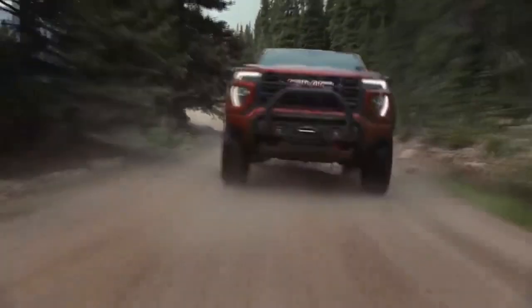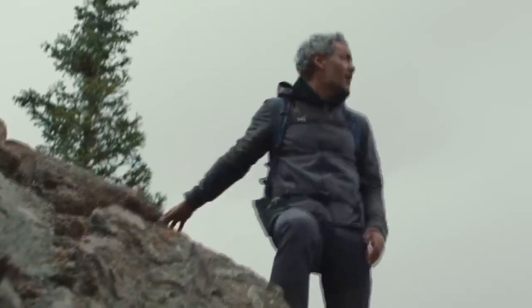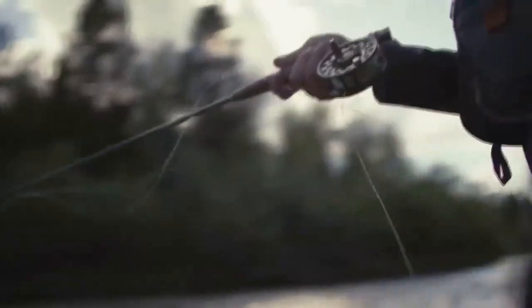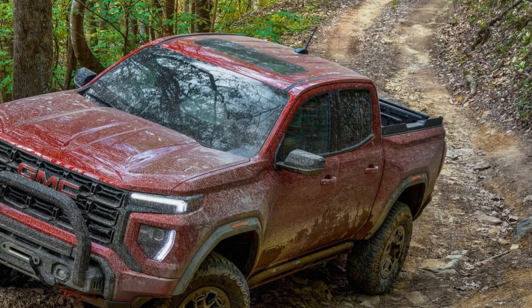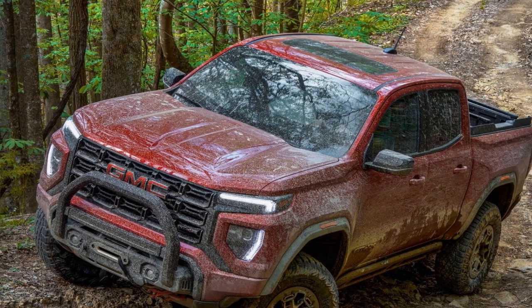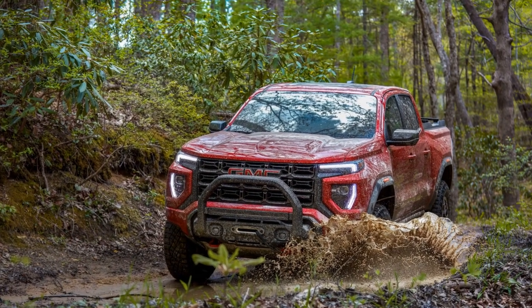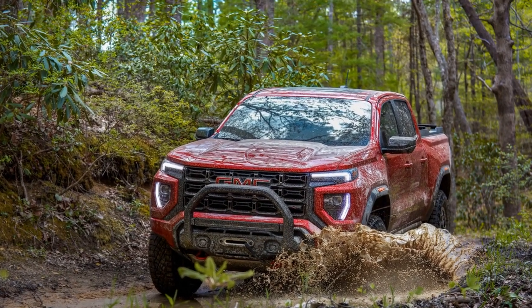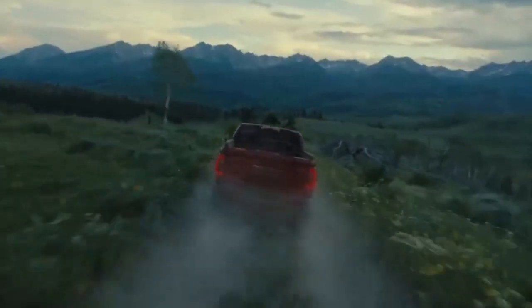Cons. 1. Fuel efficiency: While the Canyon AT4X offers good performance, it may not be the most fuel-efficient option in its class, especially when equipped with a larger engine. 2. Limited rear seat space: The rear seats in the crew cab version of the Canyon can feel a bit cramped, particularly for taller passengers. 3. Price: The AT4X's impressive off-road capabilities and features come at a price, and it may be more expensive than some of its competitors.